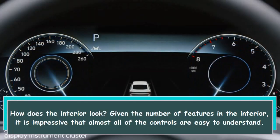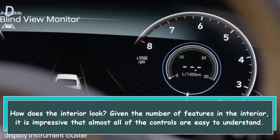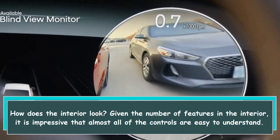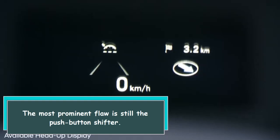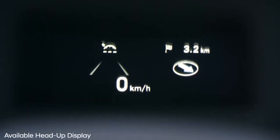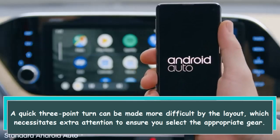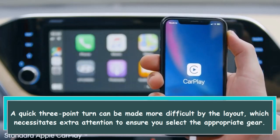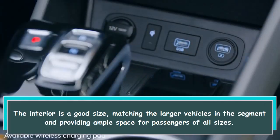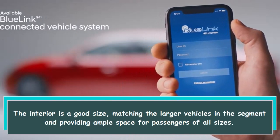How does the interior look? Given the number of features in the interior, it is impressive that almost all of the controls are easy to understand. The most prominent flaw is still the push-button shifter. A quick 3-point turn can be made more difficult by the layout, which necessitates extra attention to ensure you select the appropriate gear. The interior is a good size, matching the larger vehicles in the segment and providing ample space for passengers of all sizes.